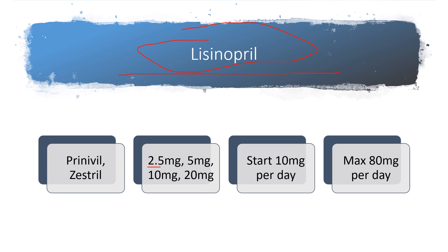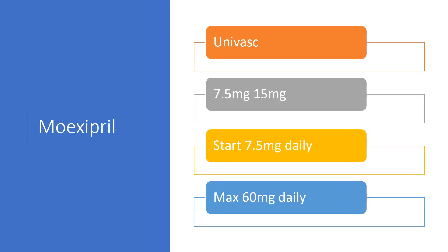Lisinopril is probably the most common ACE inhibitor, at least in the U.S. It was sold under the brand names Prinivil and Zestril, available in 2.5, 5, 10, and 20 milligram tablets. Generally started around 10 milligrams per day — sometimes used at a low dose just for kidney preservation in diabetics with no associated high blood pressure — typically maxing out at about 80 milligrams per day.